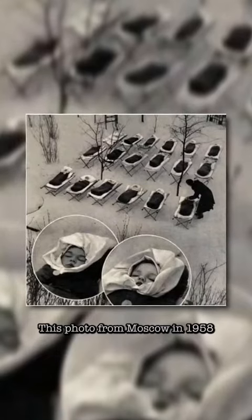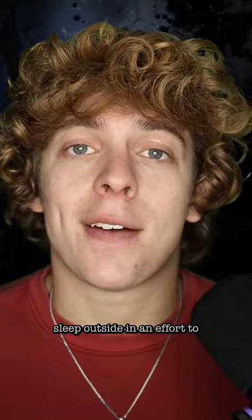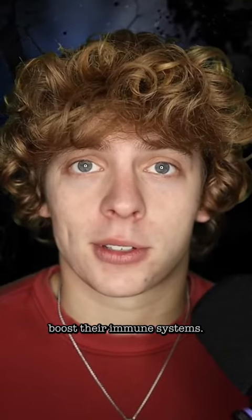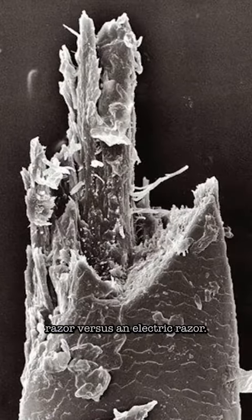This photo from Moscow in 1958 shows Russian babies left to sleep outside in an effort to boost their immune systems. This microscopic image shows hair after shaving with a razor versus an electric razor.